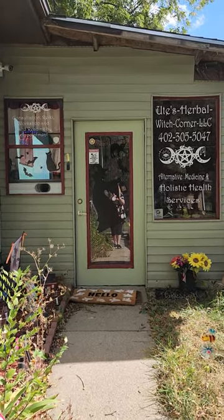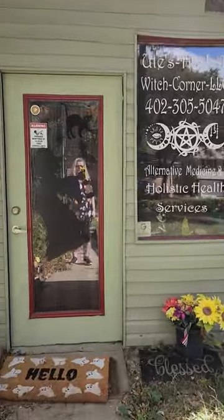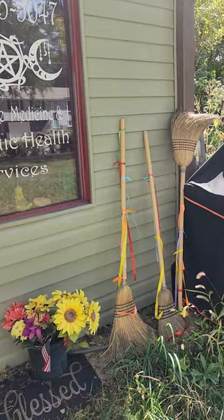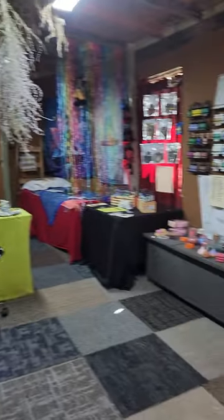Hello! I thought it's time to make a new video so you can see our store and how we are growing. A couple of visitors are parking here. So you come in, and here we are.